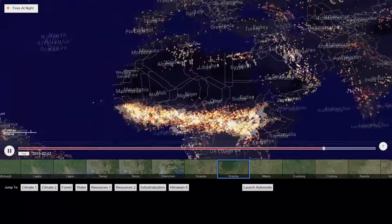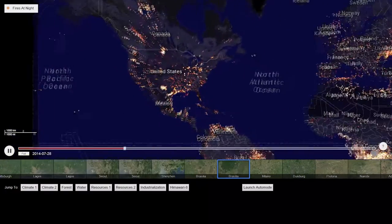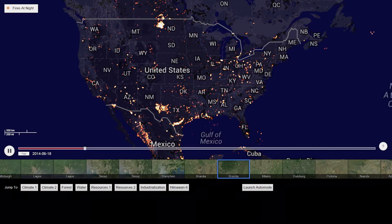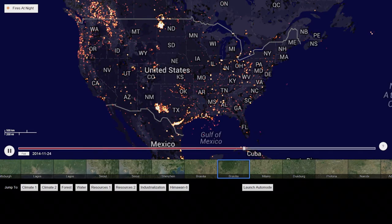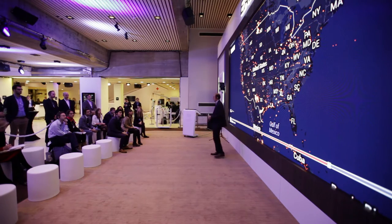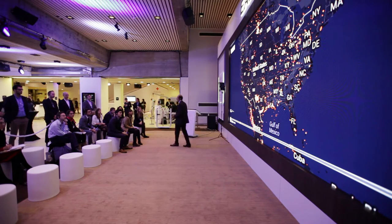Let's go to the United States. There are three major kinds of industrial activity that have very bright spots, some of the brightest spots we have anywhere. Here in Texas, what we're seeing is energy extraction and flaring resulting from that.